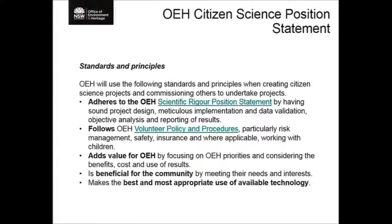Critical for us is that citizen science adds value for OEH. We have a very thorough process of not just identifying science that's relevant, but the science that's most relevant to directly support programs, rolling out policies we're developing, and identifying areas where citizen science can really contribute. We also want it to be meeting community needs and beneficial for the community, and fifth, to be making the best and most appropriate use of available technology.